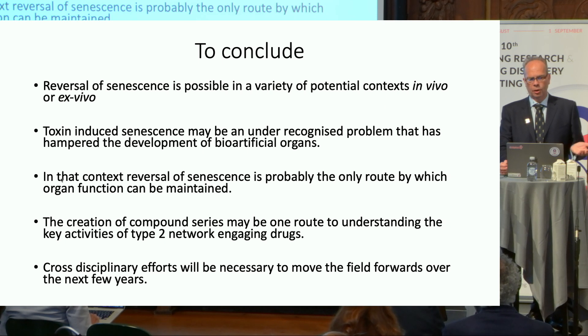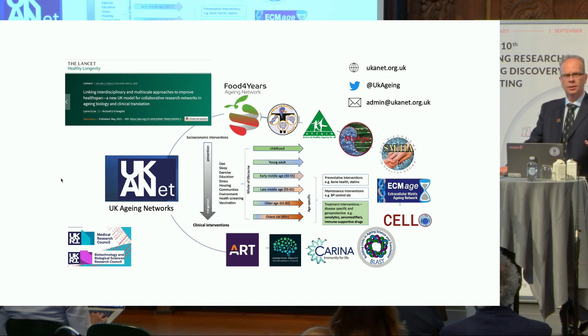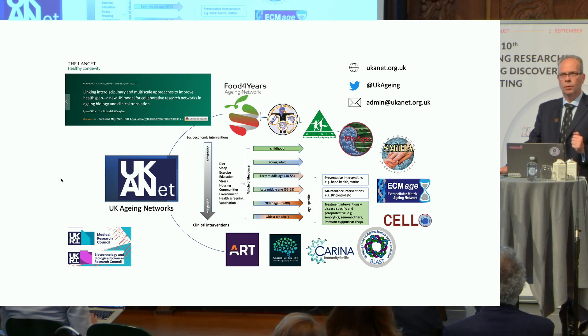I hope I've also shown you that the creation of a compound series is one route to unpicking the key activities of these type 2 drugs. You'll have seen walk-on performances by vets, bioengineers, synthetic chemists, and cell biologists — and I think this shows the need for cross-disciplinary work in our field. I am the coordinator of 11 networks of scientists and clinicians, all focused on different aspects of aging. We are very keen to collaborate with colleagues throughout the world, so please don't be shy and get in touch.